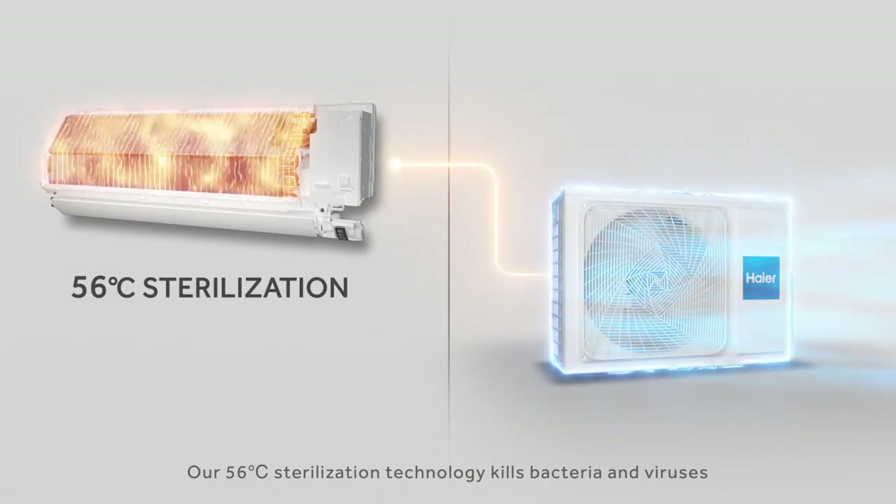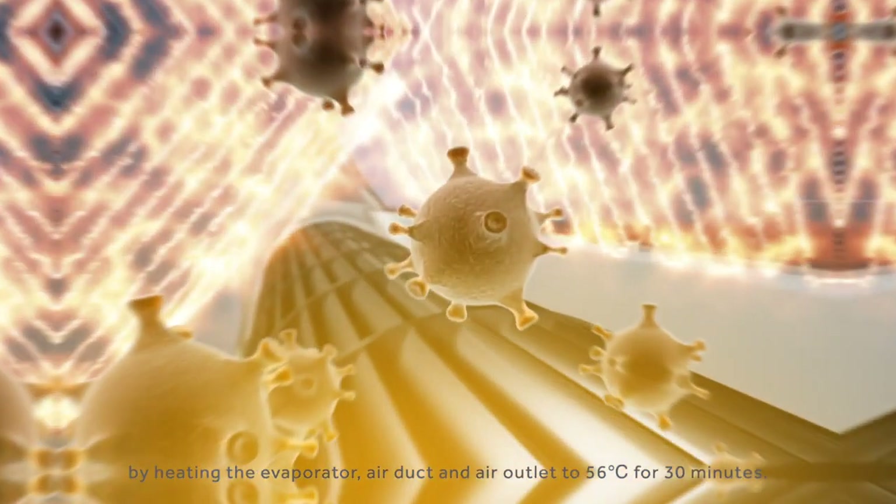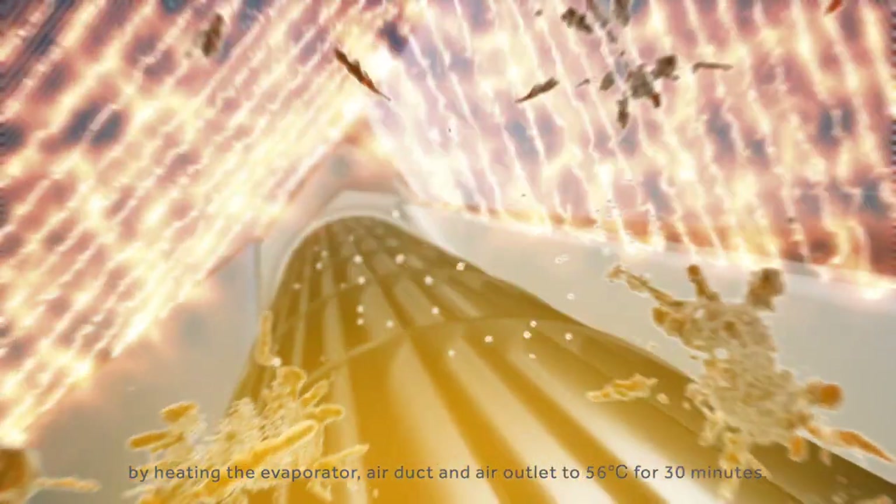Our 56 degree Celsius sterilization technology kills bacteria and viruses by heating the evaporator, air duct, and air outlet to 56 degrees Celsius for 30 minutes.